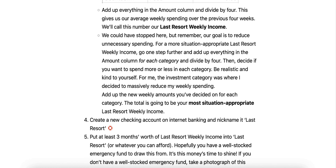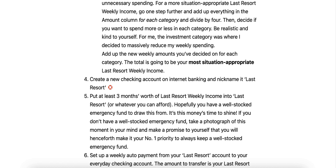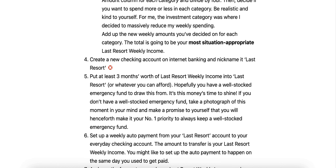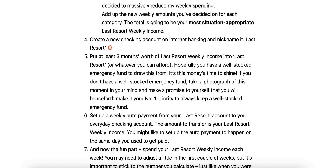Four: create a new checking account on internet banking and nickname it 'last resort.' Put at least three months' worth of last resort weekly income into it, or whatever you can afford. Hopefully you have a well-stocked emergency fund to draw this from. If you don't, make a promise to yourself that you will henceforth make it your number one priority to always keep a well-stocked emergency fund. Set up a weekly auto payment from your last resort account to your everyday checking account for your last resort weekly income amount. You might like to set it up on the same day you used to get paid.